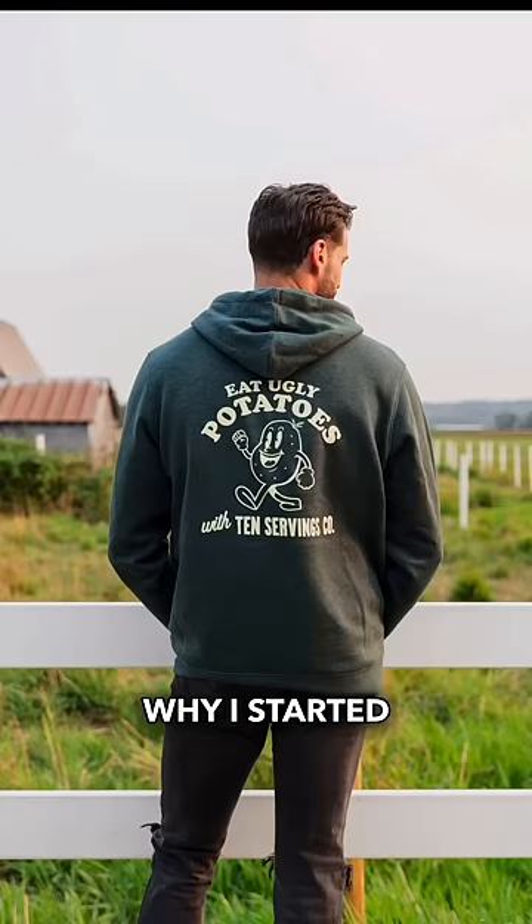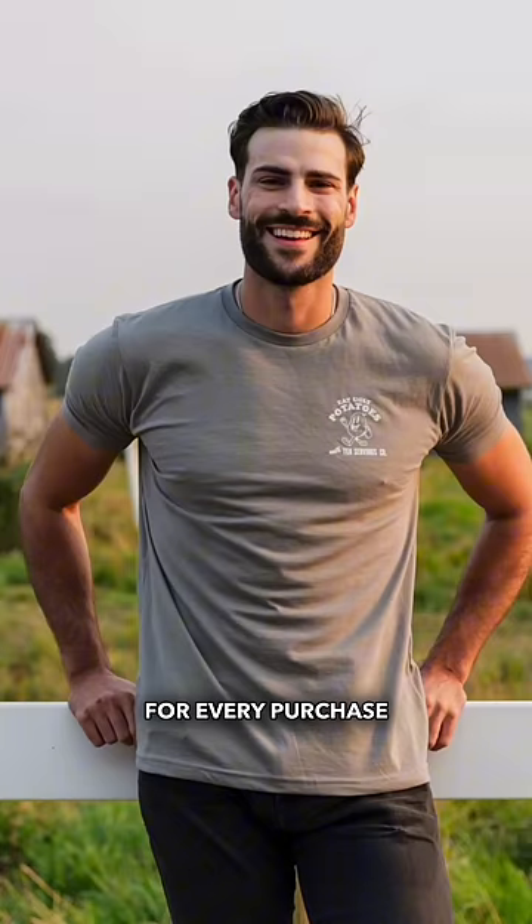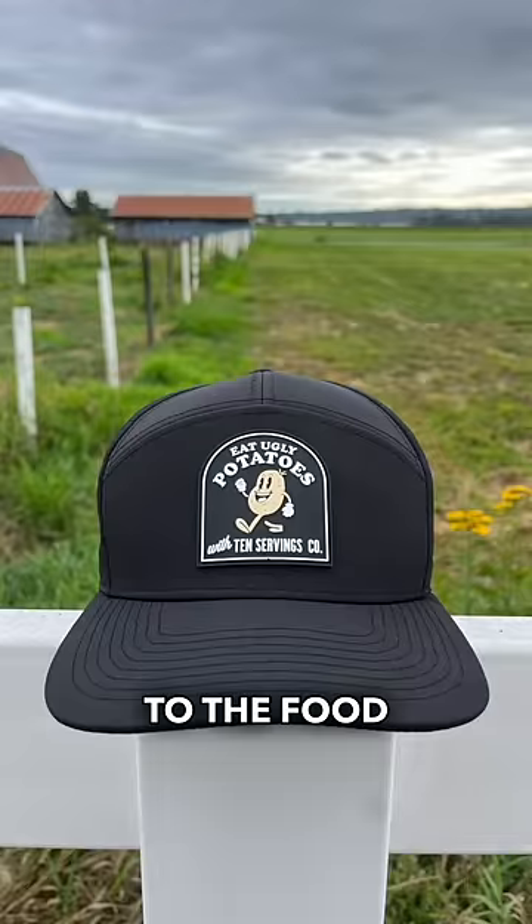These odd-shaped potatoes are the reason why I started 10 Servings with the punchline 'eat ugly potatoes.' For every purchase of merchandise, we will rescue and donate these potatoes to the food bank.